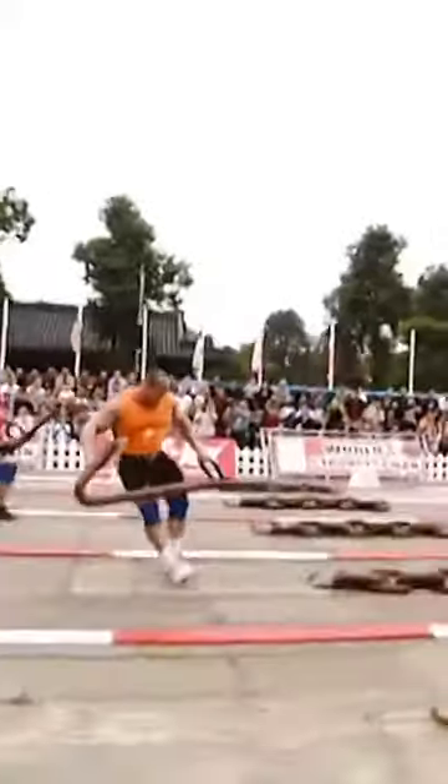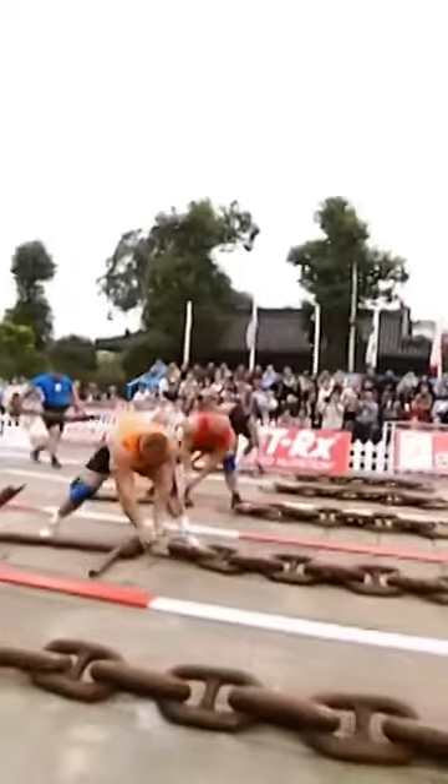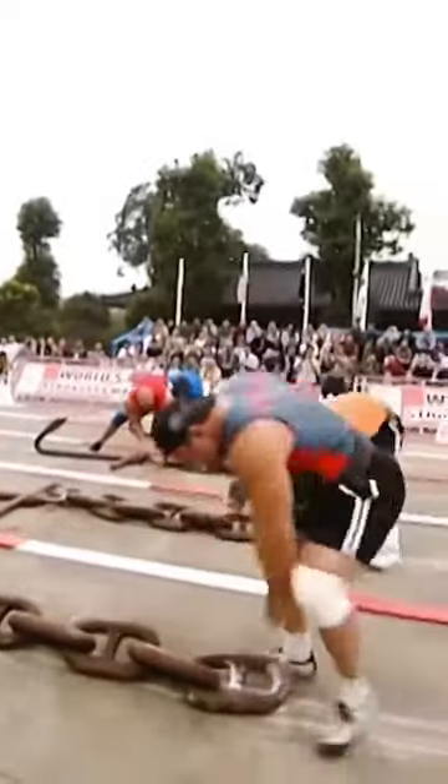It's important to get a really fast start here and a good hook up on the chain. You can lose a lot of time. Watch for quickness in catching the handles on the chain.